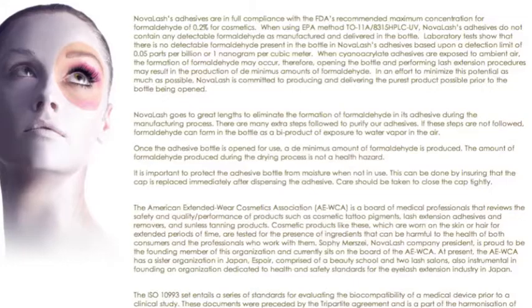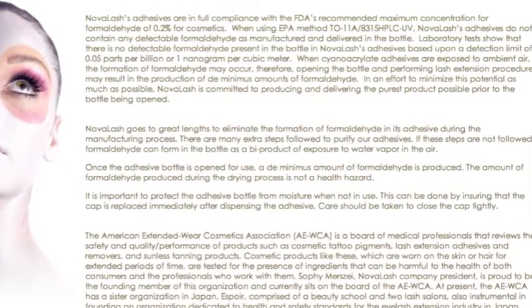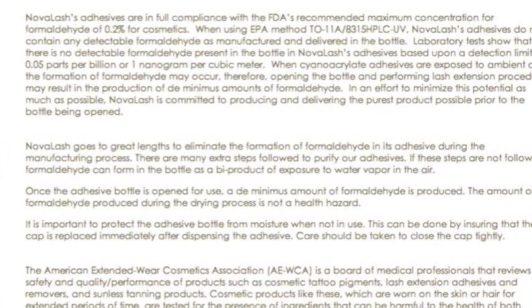We're here today to explain to everyone how this type of problem can be avoided. Kristen had a bad reaction because the adhesive that she was using had not been properly purified. The first thing you want to do when you are thinking about having your lashes done is choose a brand that you feel comfortable with. That means going online, doing a little bit of research, and the company should be able to provide you with something in writing or a lab result that tells you either how much formaldehyde is in it or whether or not there is formaldehyde in it at all.